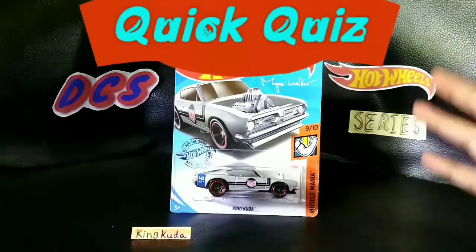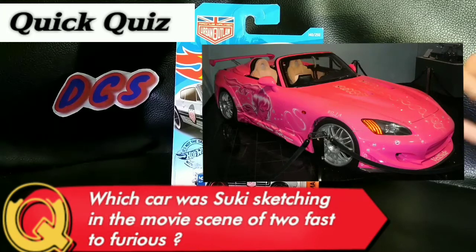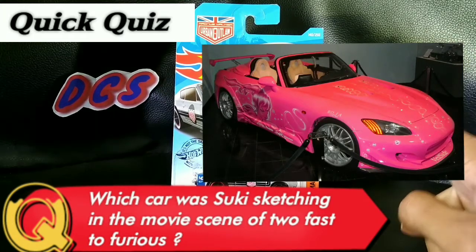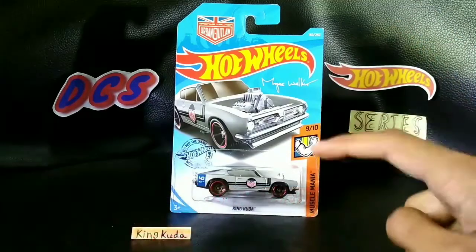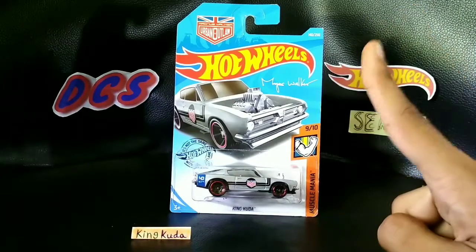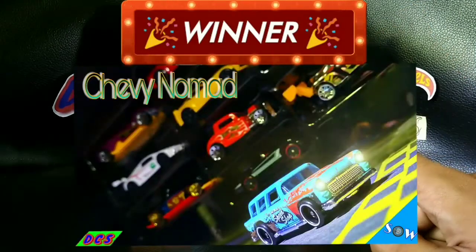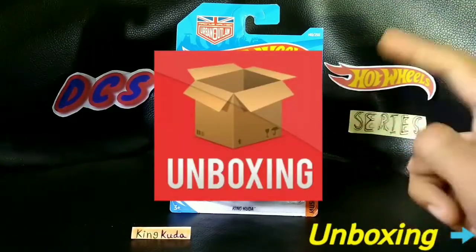Talking about today's quiz: which car was Suki sketching in the movie Too Fast, Too Furious? You know the answer if you've watched that movie — check it out if you haven't. Comment the answer down below; I'll check them out. The winner gets the Nomad. Let's go for the unboxing right away!